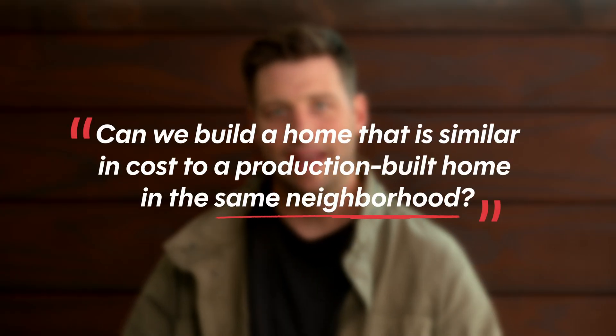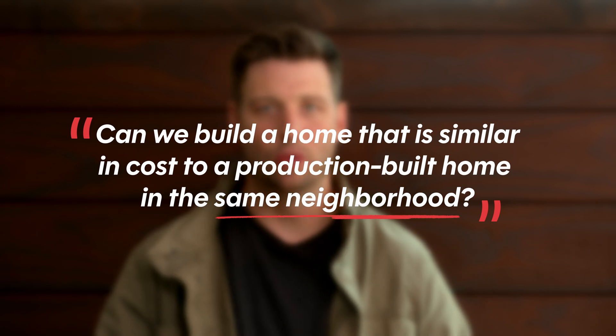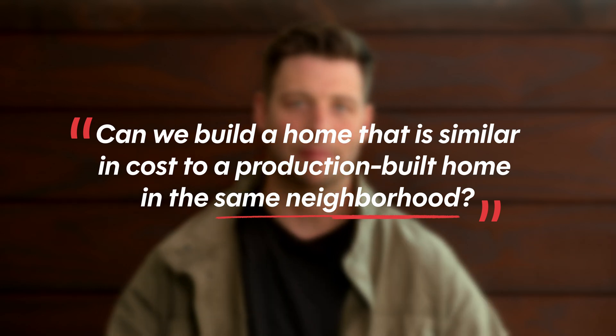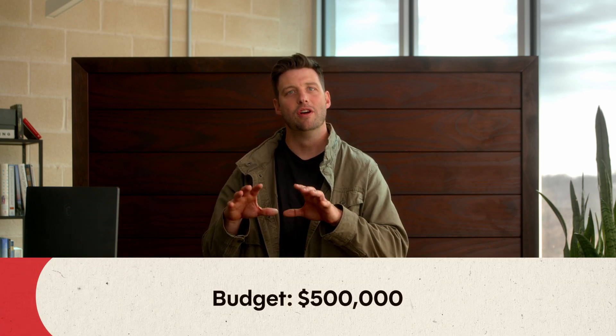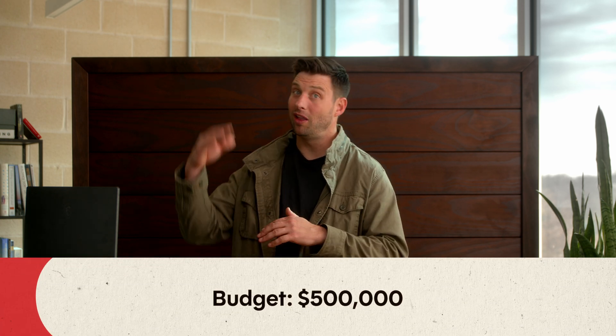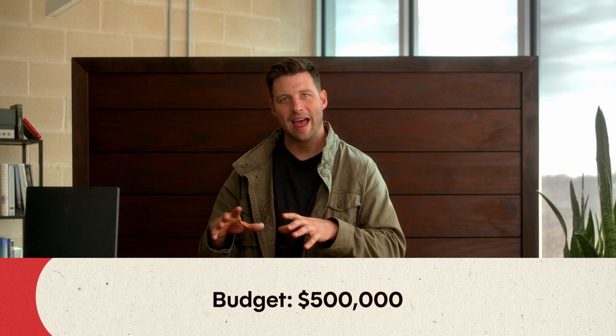Let's define what it means when we say affordable. Affordable doesn't mean as cheap as possible. Affordable means can we build a home that is similar in cost to a production-built home in the same neighborhood. Here in Austin and the surrounding areas, $500,000 is a pretty healthy budget for a production home. You can spend a lot more, you can spend a little bit less, but we're setting that as the budget for affordable. It's a lot of money — it's the world we live in.